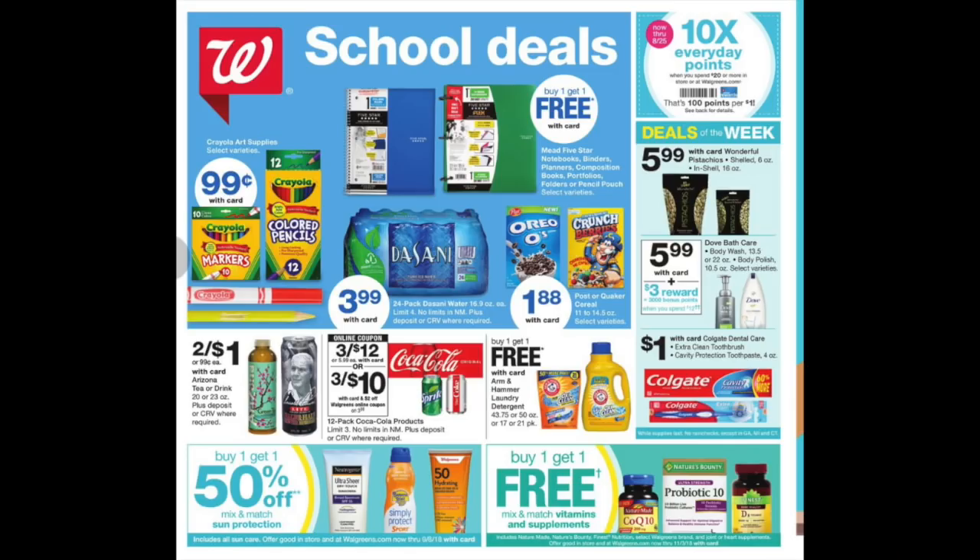I think there's a lot of really great deals in this flyer, so let's just look at the cover. Lots of back-to-school deals. We have the Crayola markers and crayons at $0.99 — that is not bad. Arizona iced tea, two for a dollar — that always makes an amazing filler. And we have a lot of BOGO frees on both the Arm & Hammer and the Purex.